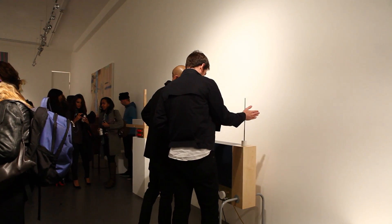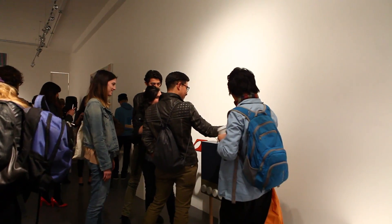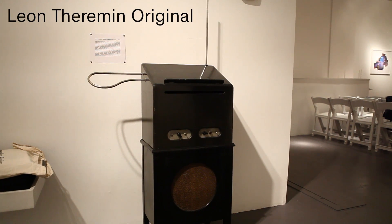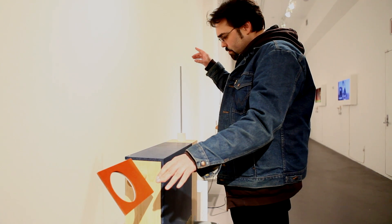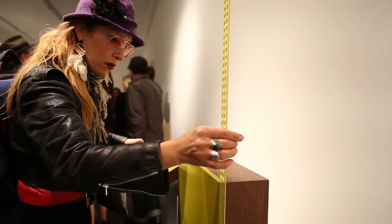This is the Judith Charles Gallery in New York City, which recently hosted an exhibition called Odd Harmonics that was all about a new wave of enthusiasm for theremins. Created in the 1920s by Leon Theremin, this musical instrument is played by moving your hands in front of two antennas that control pitch and volume.